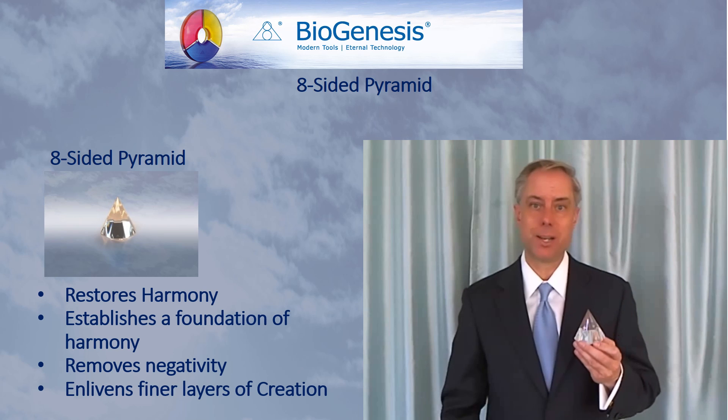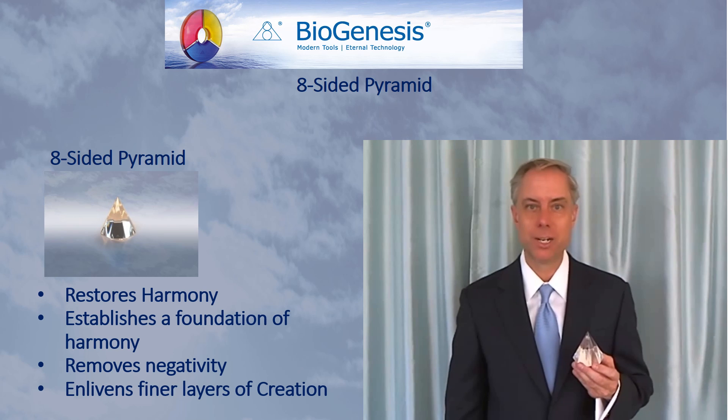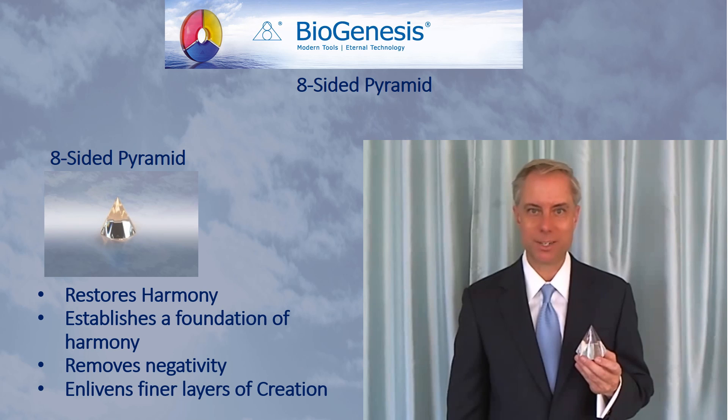This is the Eight-Sided Pyramid. For more information on it, go ahead and watch the Biogenesis Introductory Lecture.